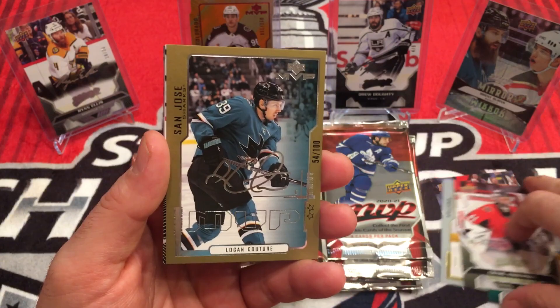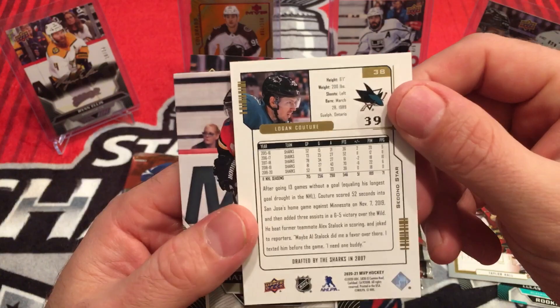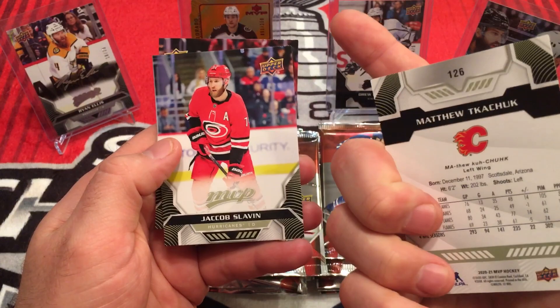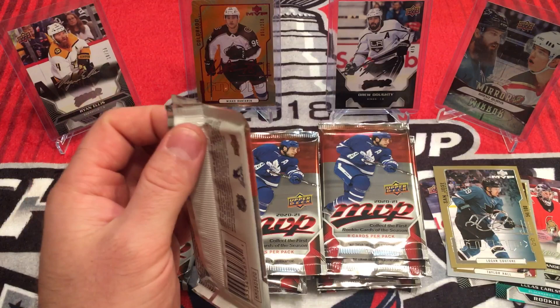We have a Vancouver fan right there. Here's the gold parallel — number two, 54 of 100. The Retros — can't remember what they're called. Matthew Kachuk... K-Chuck, K-Chunk, Kachuk. Jacob Slavin, Alexander Radulov. I misread the back there for the pronunciation, even though I pretty much knew it was Kachuk.